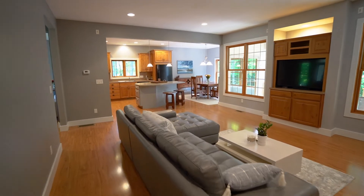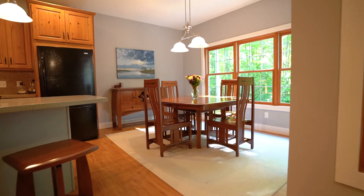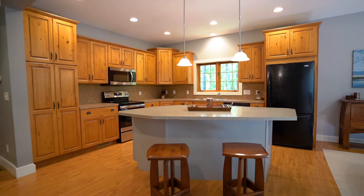Moving to the interior of the home is a large open concept kitchen, dining room, and living room featuring a center island, tall ceilings, and ample natural light throughout.